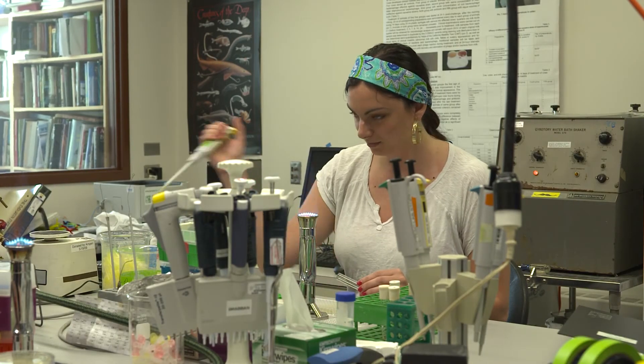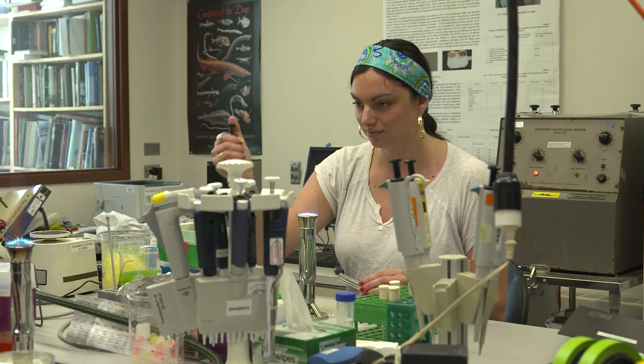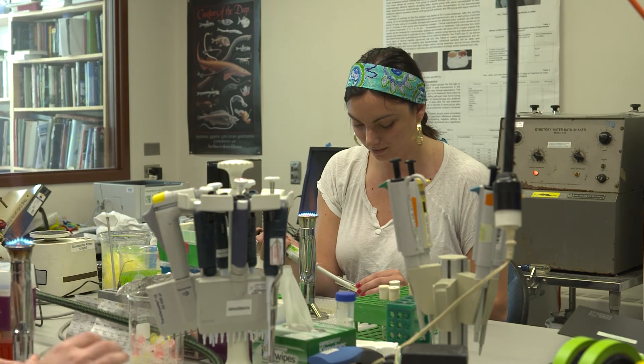You are coming into laboratories where you're going to be doing real work — potentially novel work or pursuing novel questions — and you're still an undergraduate so you don't have all of the knowledge and all the techniques, but it's an incredible learning experience.